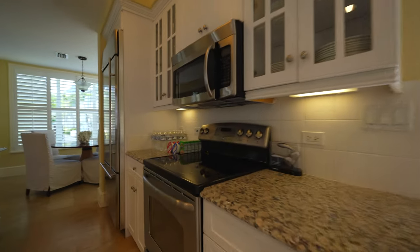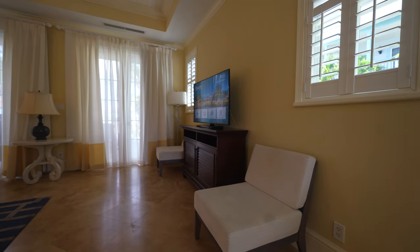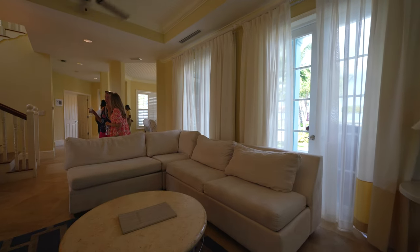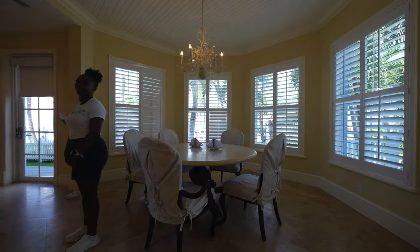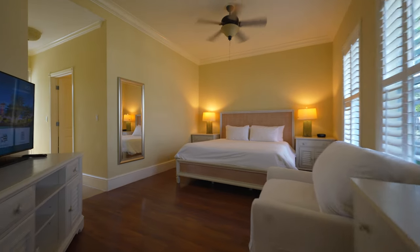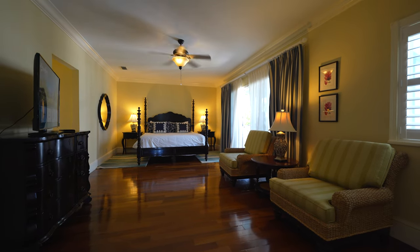If you have a large group or want to splurge, Beaches Turks and Caicos has amazing luxury accommodations. My favorite two are over at Old Key West — off to the right when you're facing the beach. It's a newer section Beaches bought a few years back. Some rooms have washers and dryers, and some are private villas right on the beach with a private pool, a butler, multiple floors, sleeping up to 11.